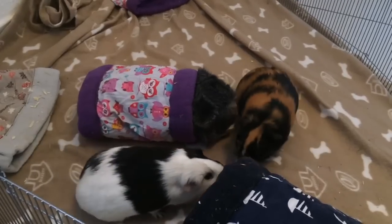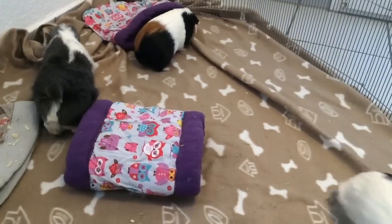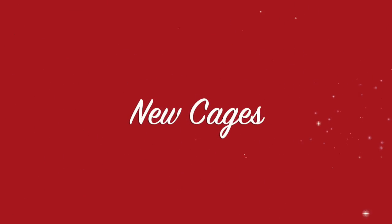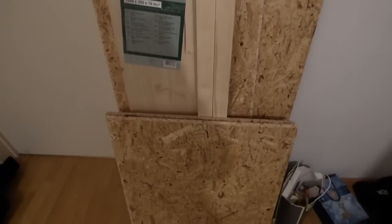Piggies! We got all of the things we need to make the guinea pig cage bigger.